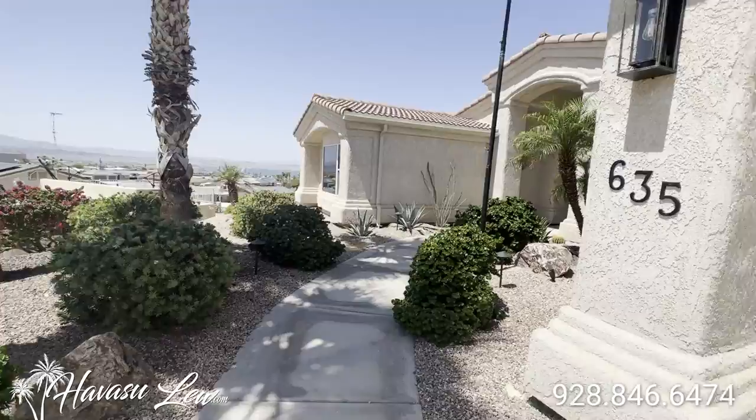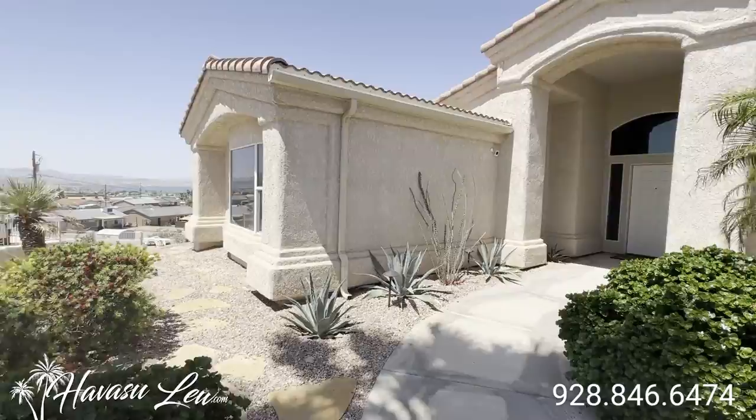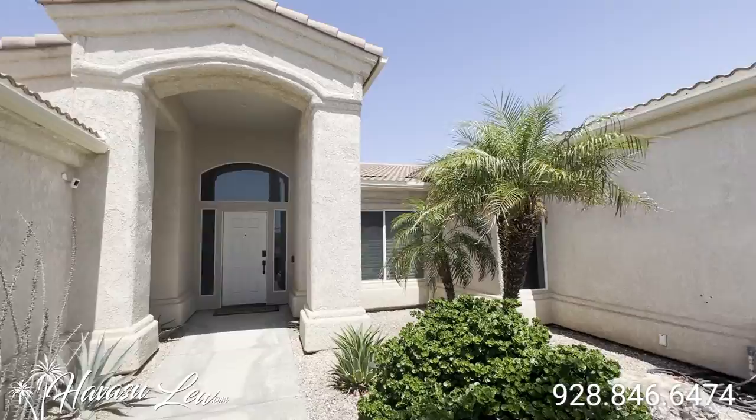So this is being used as a vacation rental. They have people coming in tomorrow, so we're just going to kind of sneak in here for one of my clients and check this thing out. Let's go on in.